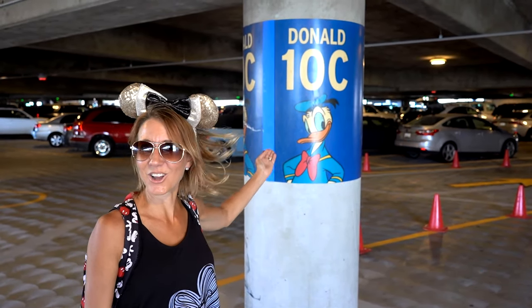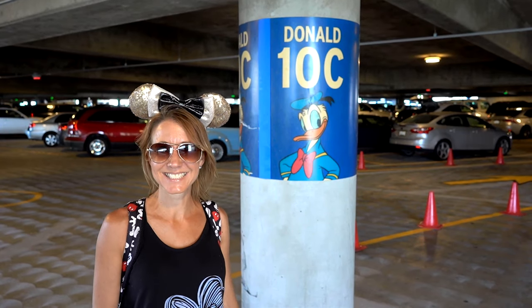Now we're back in familiar territory — Donald Parking Level. We came down the escalator from the Donald Parking Level to visit the old restrooms. We don't know if they have new restrooms at the new Pixar Pals parking structure yet, so we just headed over here to use the restroom before we get on the road. Now we're heading back up the escalator to Donald and then we'll cross over to the Pixar Pals parking structure to our car.